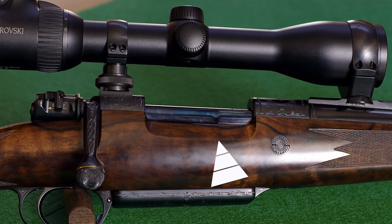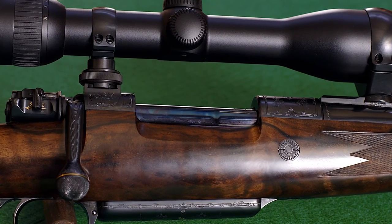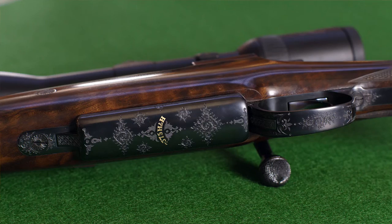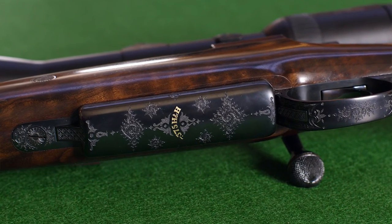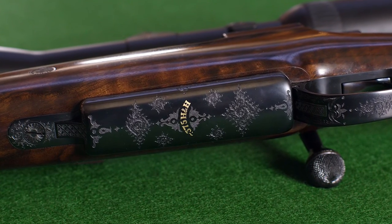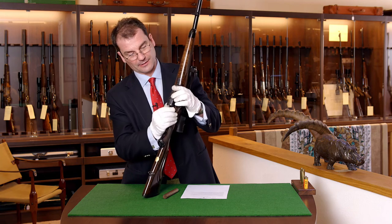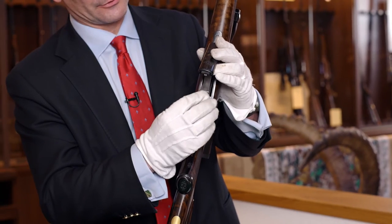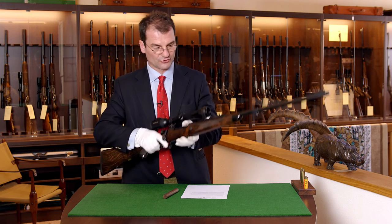The extractor spring is blued for a better look and as protection against corrosion. On the so-called Rigby magazine cover, the caliber is inlaid in gold. To unload the gun, a button inside the trigger guard can open the magazine cover — the cartridges fall into your hands, afterwards simply close it again.